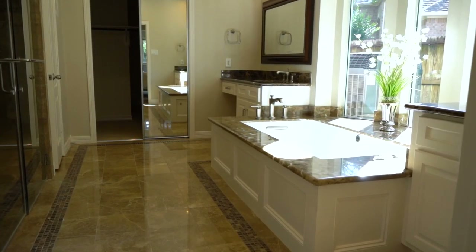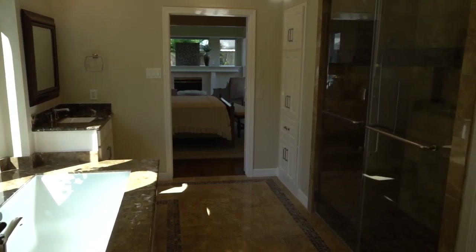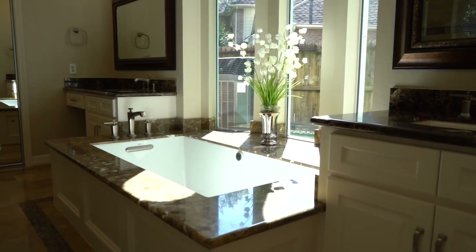The ensuite master bath features a frameless door shower, dual shower heads, custom cabinetry, and a linen closet with a hamper that passes through to the laundry room. Enjoy the oversized Kohler garden tub with water jets and the granite surround.